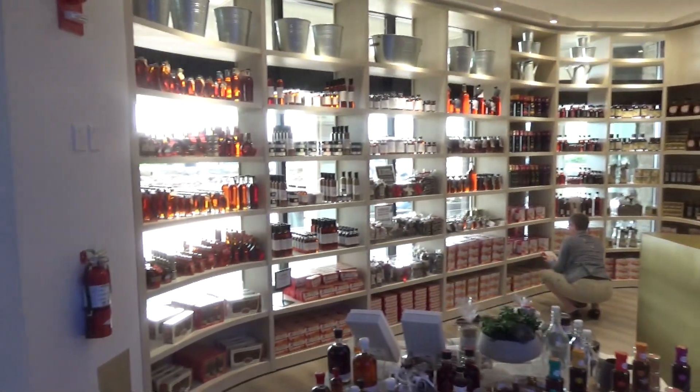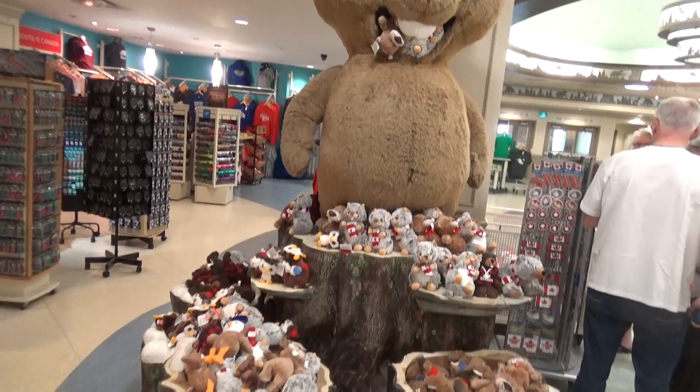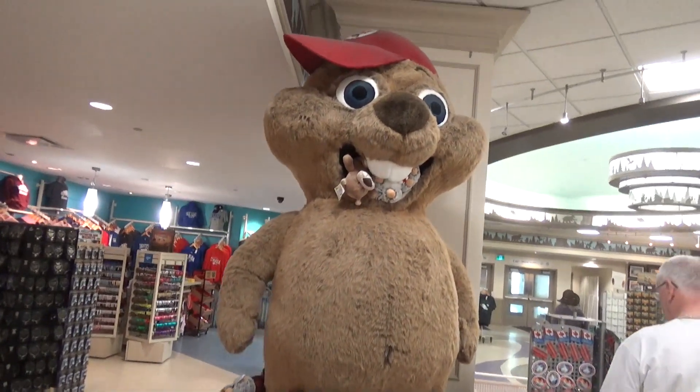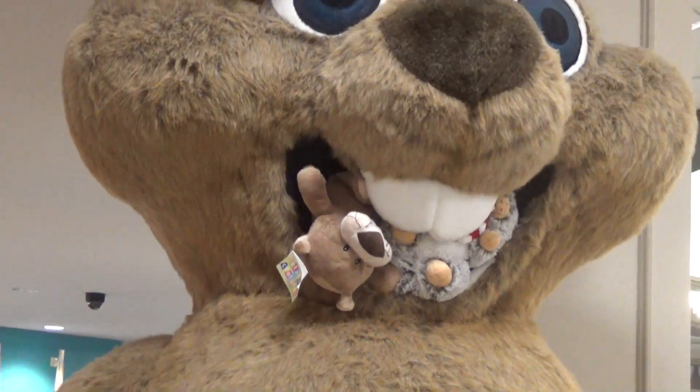In the Welcome Center there's a gift shop that sells nothing but maple syrup. This gift shop also features a giant, like five-foot beaver wearing a hat, eating other animals.